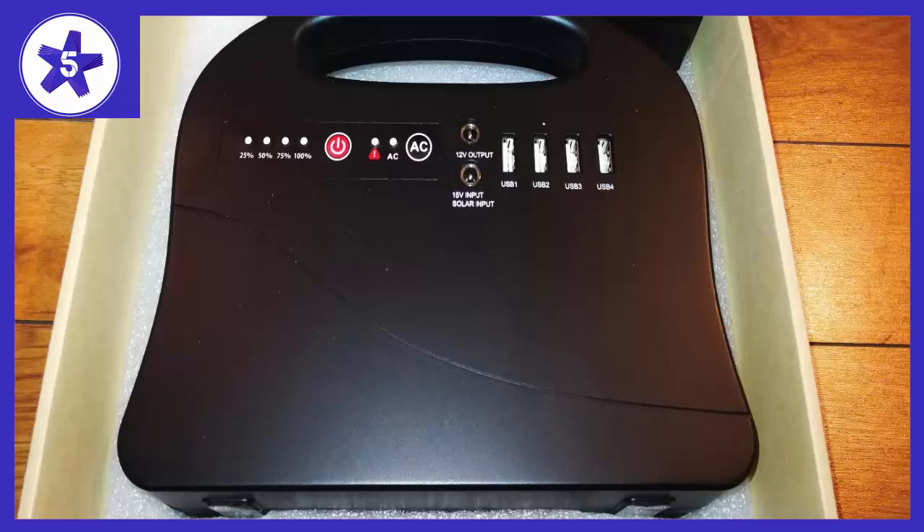I tried solar charging and it really did work. We are a participant in the Amazon Services LLC Associates program, an affiliate advertising program designed to provide a means for us to earn fees by linking to Amazon.com and affiliated sites.